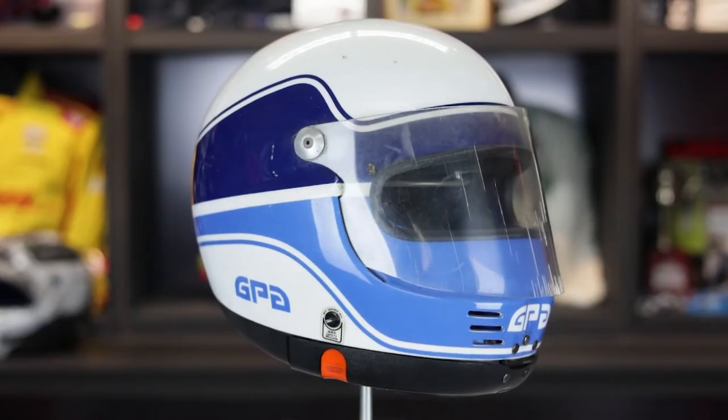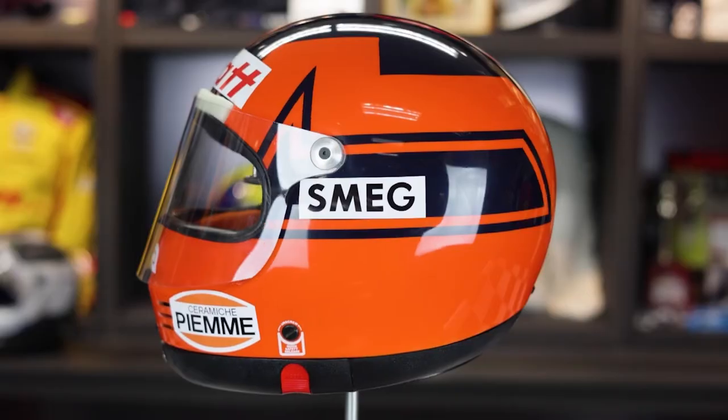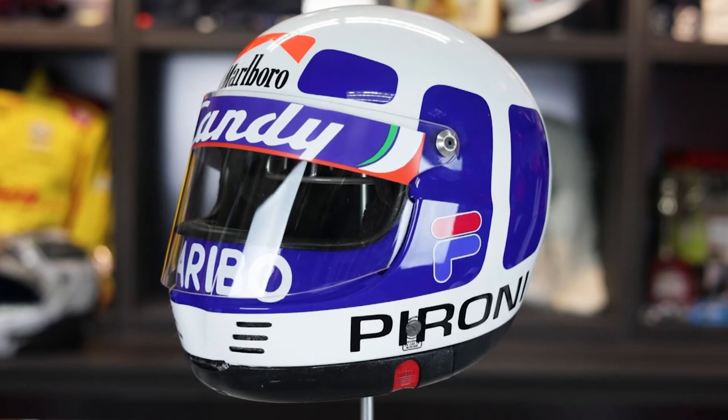It's just a really neat helmet design — something different than the standard helmet. You can get an original, like a race-worn one from a driver's early career, or you can get these modern replicas, where an artist has taken an original GPA and created the artwork to produce these one-of-a-kind replicas. They look just like they were in those days.